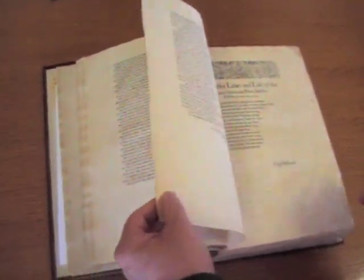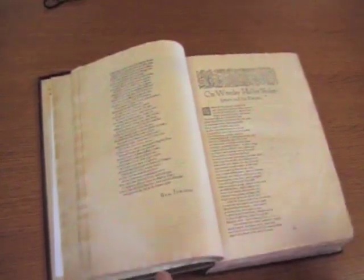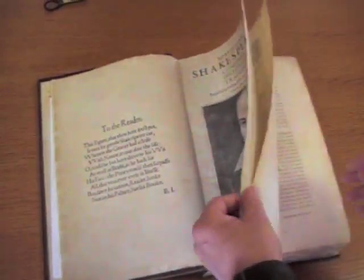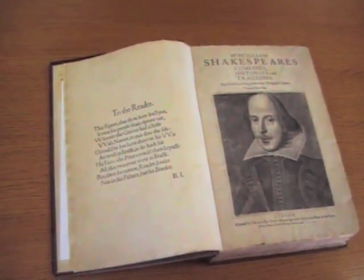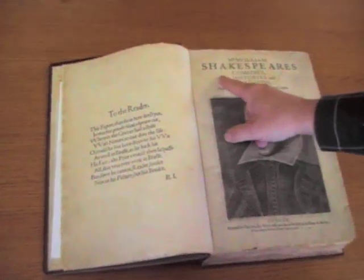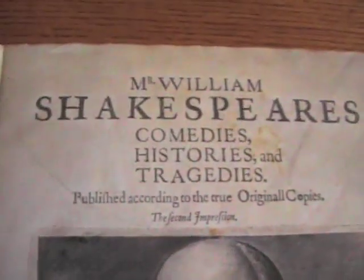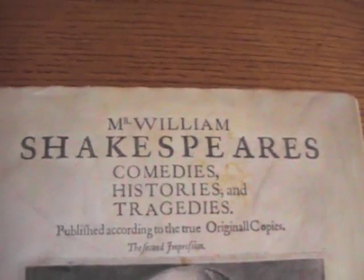Another thing I love about this, and nobody else really points out very much, is the fact that this is early 17th century British bookmaking, early 17th century British printing. Look at this — this is a lousy typography. The spacing here is messy.